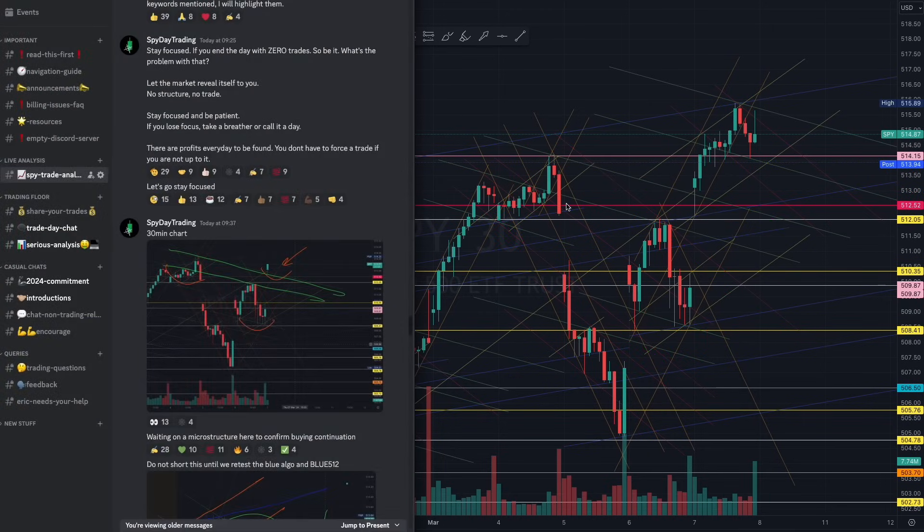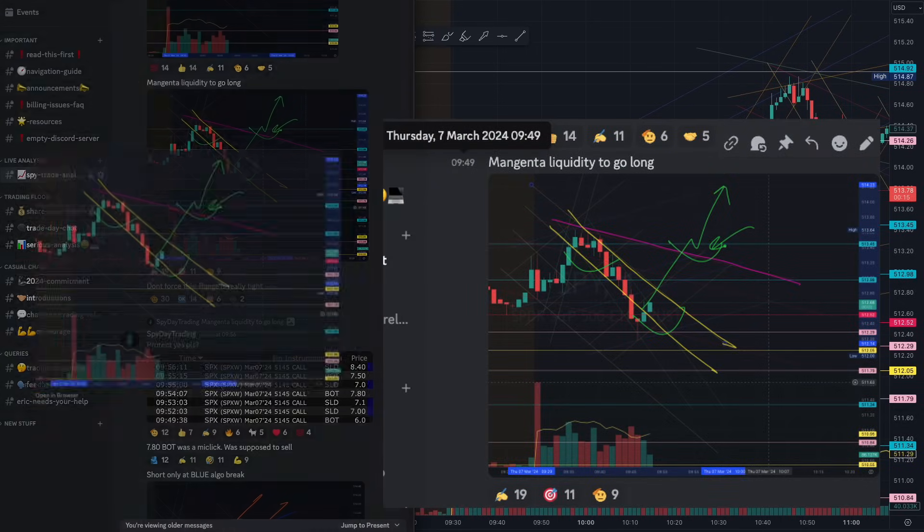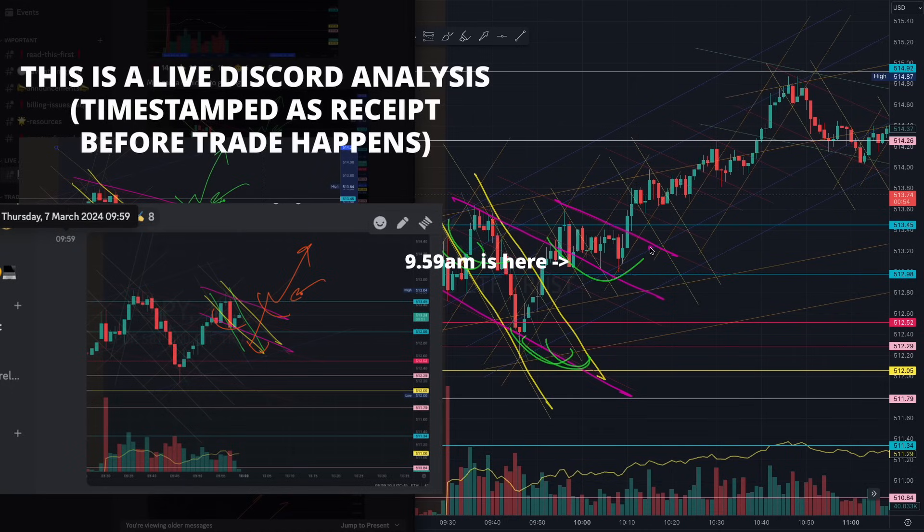Right at the start at 9:49, we were waiting for the dual rhythms — the yellow and the magenta. We were waiting for that magenta breakout right there. You can see how beautifully the market grabbed the liquidity from the breakout of the magenta. We then have another micro structure here, absolutely beautiful on the breakout.